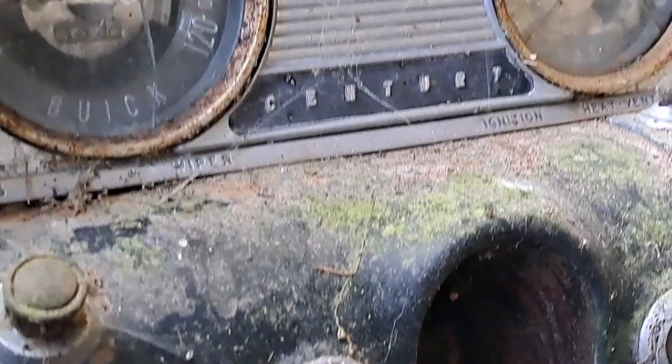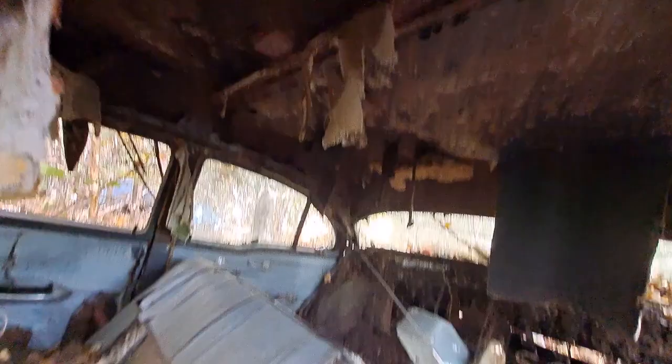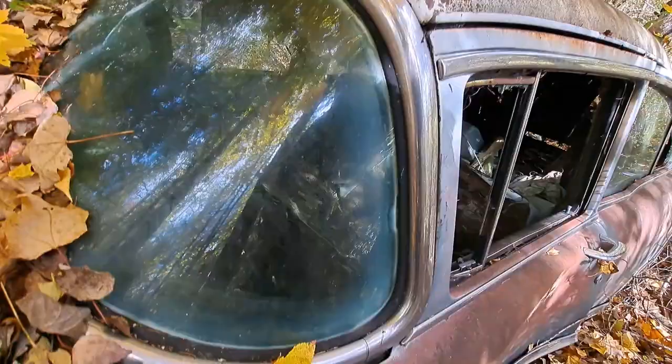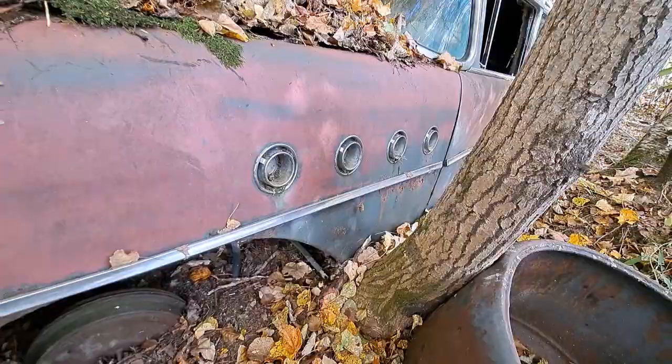The odometer reads six six six six — probably done on purpose. Cool. The seats are in disrepair, as is the ceiling. The windshield glass is still in it, although it is cracked. I did open the hood and there's nothing in there other than what looks like a porcupine den full of droppings.